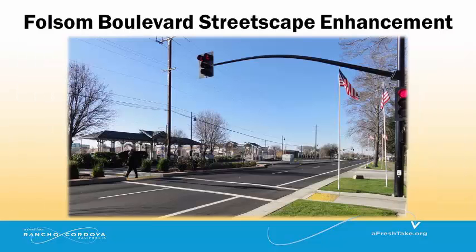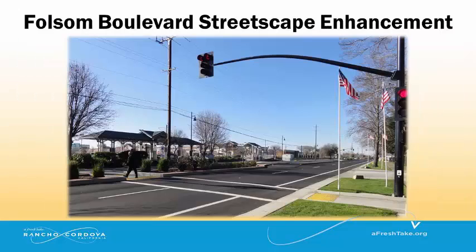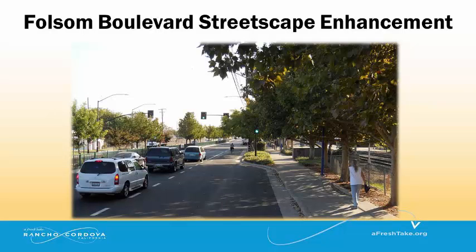The Folsom Boulevard Streetscape Enhancement Project consists of needed construction to improve pedestrian, bicycle, and motor safety, improve the connectivity along Folsom Boulevard, and beautify the corridor.